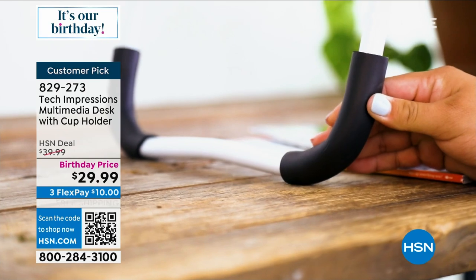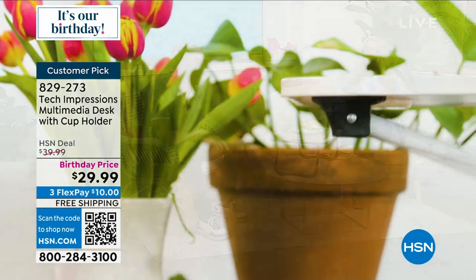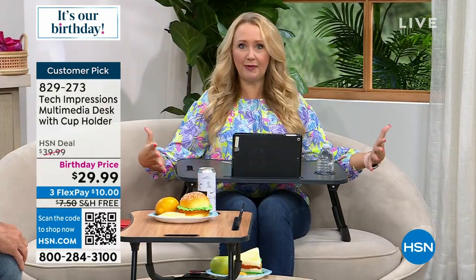If you want to eat a meal in front of the TV — I can't tell you how much I do that, all the time. I do my nails at home, and this is 23 inches by 15 inches in surface area, so you have a ton of space.